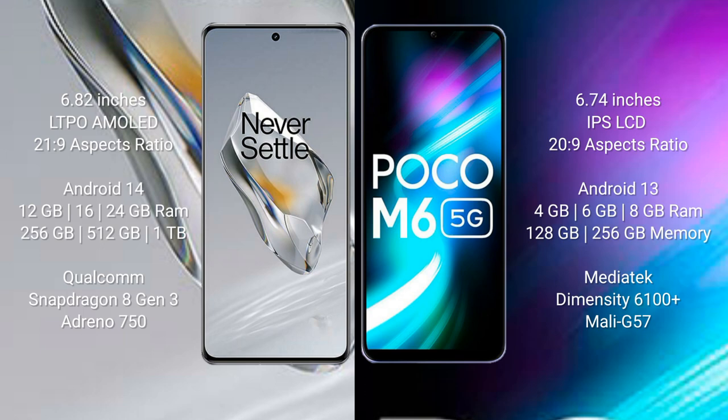OnePlus 12 comes with 12GB, 16GB, or 24GB RAM and 256GB, 512GB, or 1TB internal storage. It features a Qualcomm Snapdragon 8 Gen 3 processor and Adreno 750 GPU.